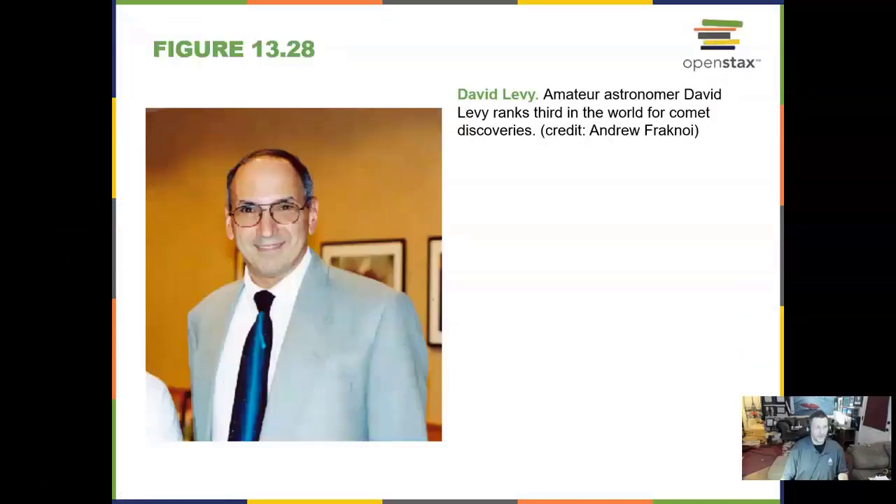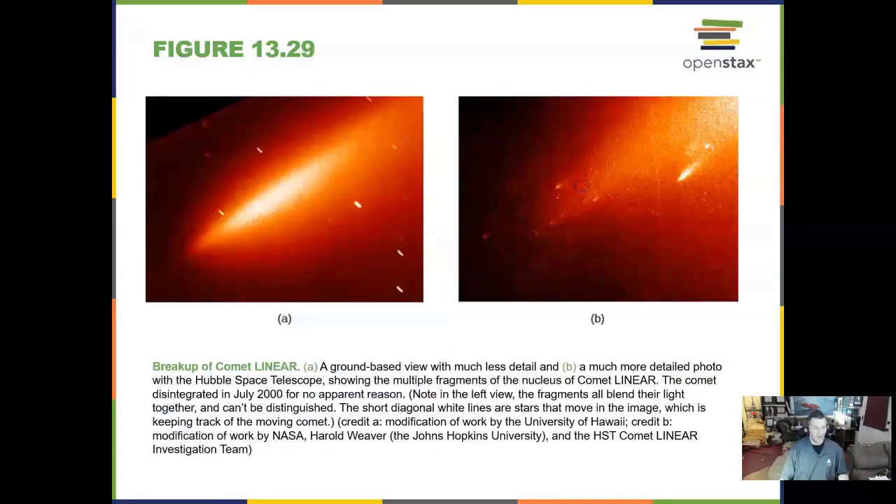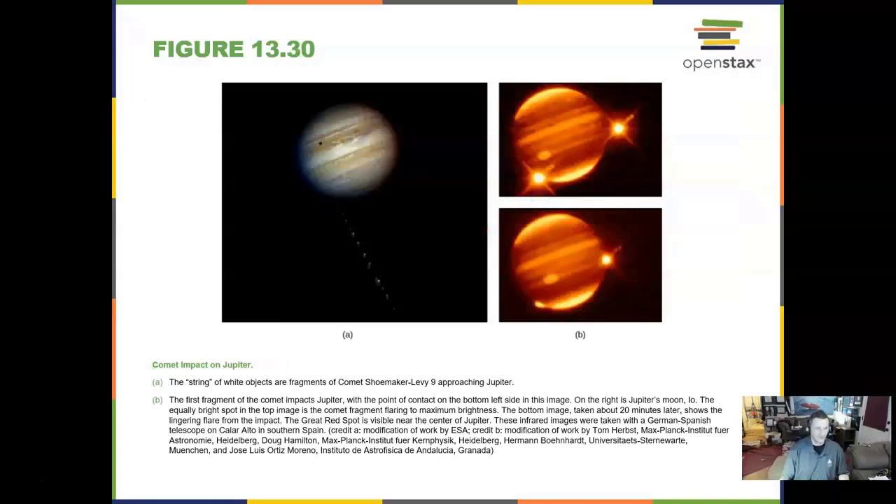Here is David Levy. Many in the amateur astronomy community know David and his work, and every professional astronomer certainly knows David Levy. He is very much like a professional astronomer on many levels, and he is ranked third in the world for comet discoveries — really a nice guy. We saw a comet called LINEAR break up, and we have seen another comet break up in the past as well. Comet Shoemaker-Levy 9 hit Jupiter.